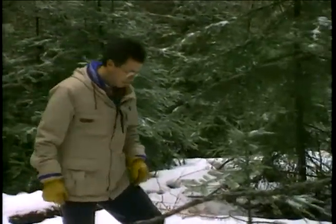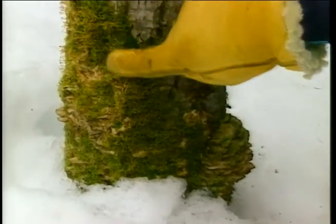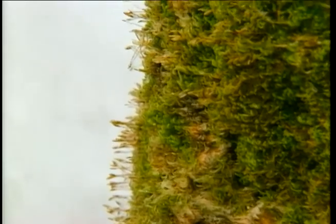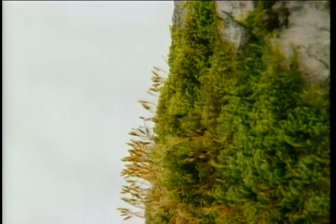At the base of this dead balsam poplar, we see it covered with moss more or less on the north side of the tree, with some small reproductive structures growing up from the mosses. Intermingled is a little bit of bracket fungi, and in a couple of places it looks like the tops of that bracket fungi have been colonized by some algae, giving it a bit of that green color. The fungi itself doesn't have any chlorophyll, so it doesn't photosynthesize, but the algae grows on top and around it.